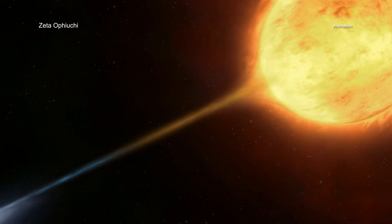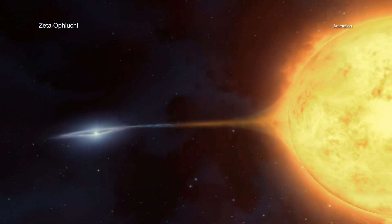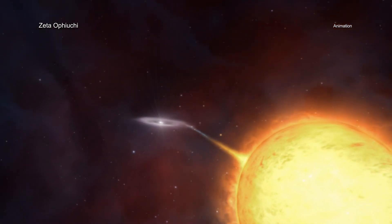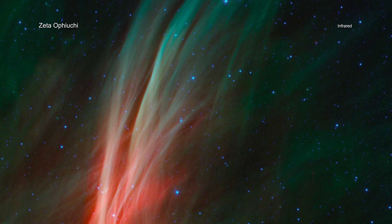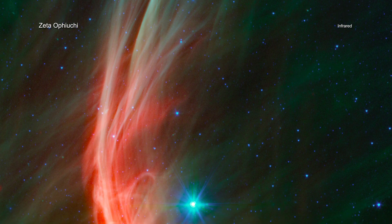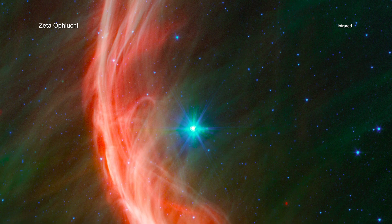Previous observations have provided evidence that Zeta-Ophiukai was once in close orbit with another star before being ejected when this companion star was destroyed in a supernova explosion. Infrared data from NASA's Spitzer Space Telescope reveal a spectacular shockwave that was formed by matter blowing away from the star's surface and slamming into gas in its path.